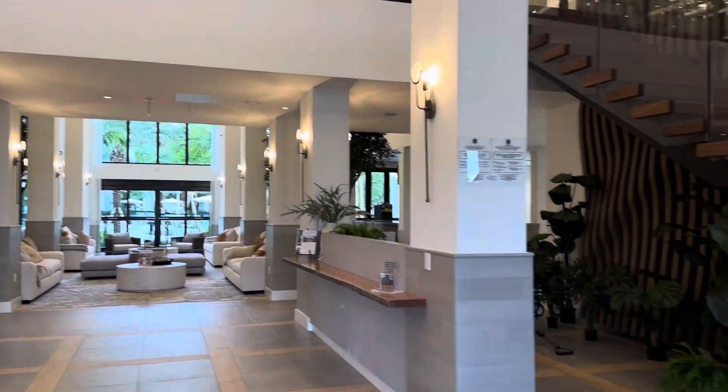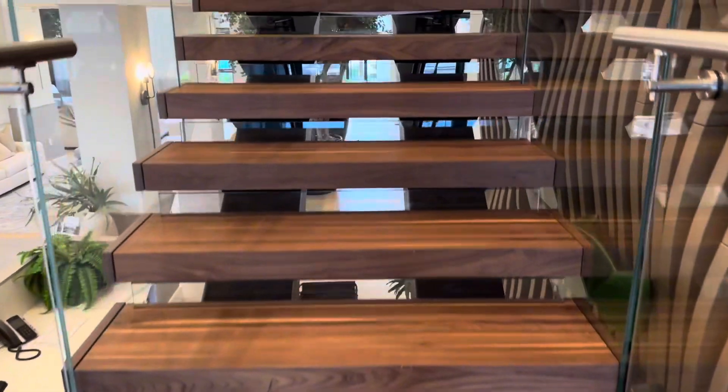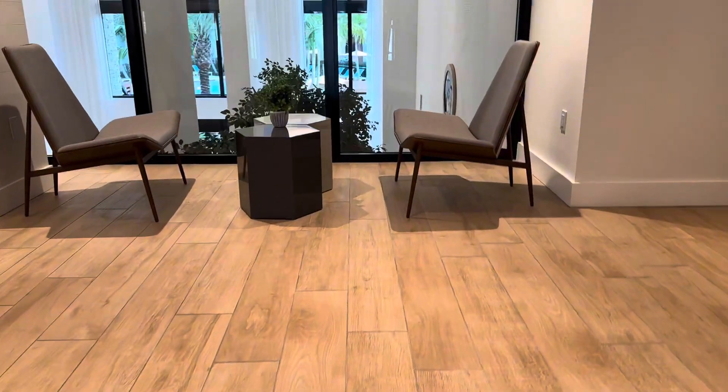I could have taken the elevator but I'm working on my steps so we are taking these stairs. These are so freaking beautiful — when I buy my house I definitely want these type of stairs in my home. It's just so elegant how they built these.